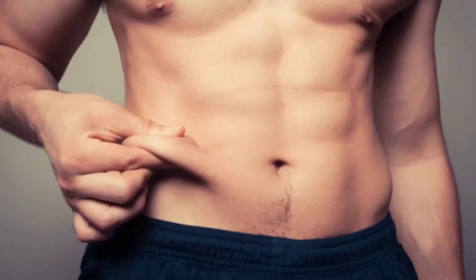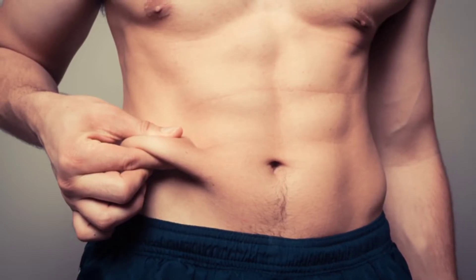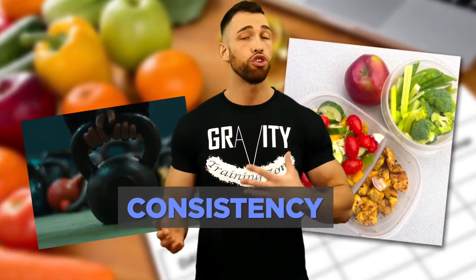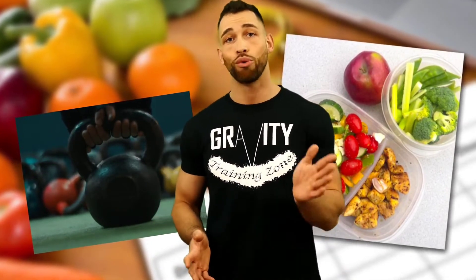The unfortunate truth is that abdominal fat is usually the last to go, and the belly area is usually the first place your body likes to store fat. So even if you're dieting and exercising, this may feel like an uphill battle. The key to losing belly fat and keeping it off is consistency — find a plan you can stick with. If you've been consistent and still can't lose the belly fat, that leads us to the next reason.